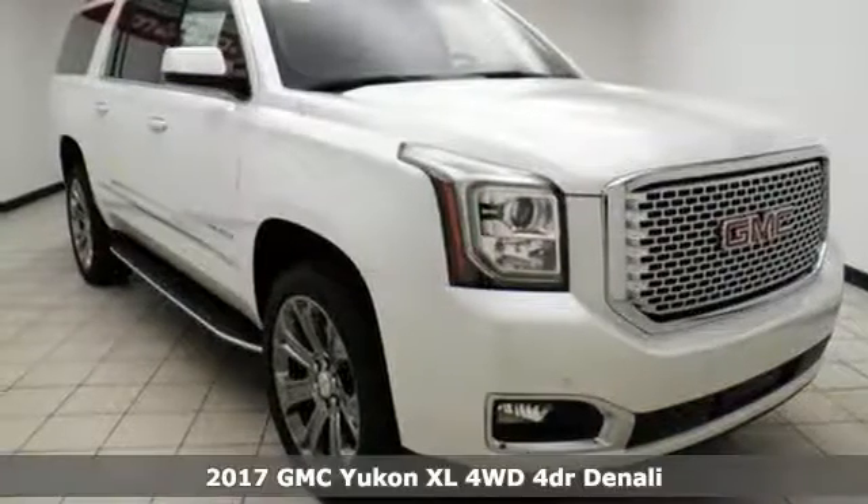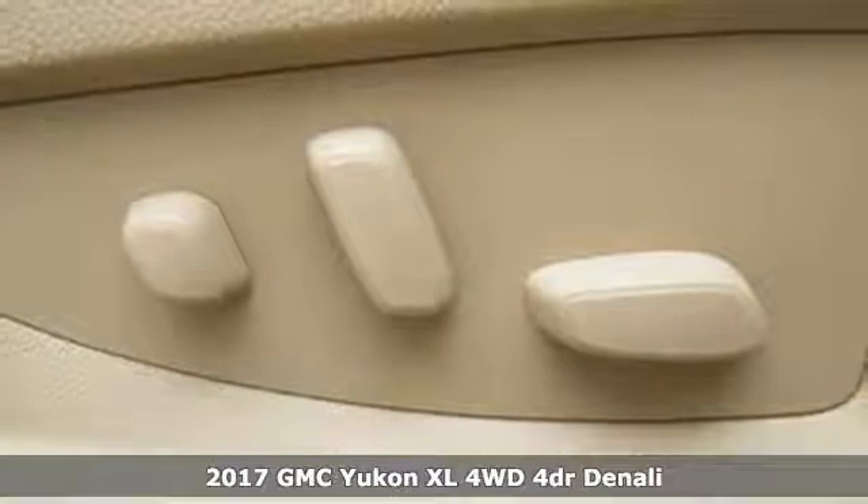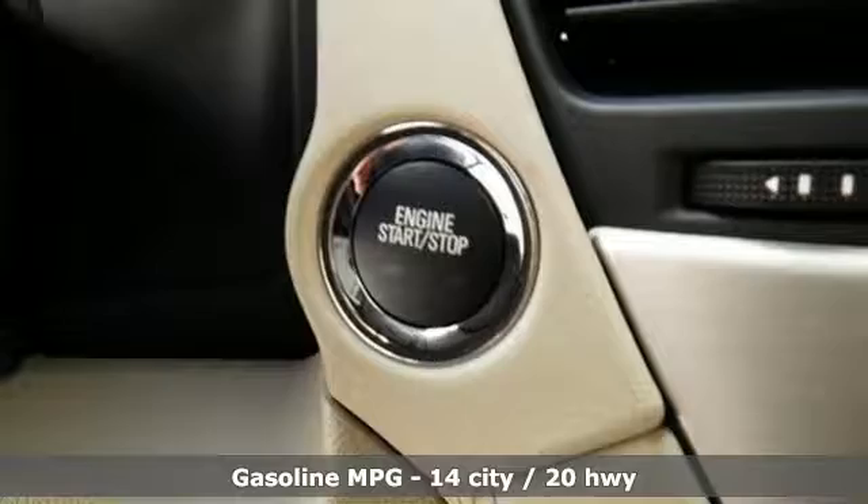It's a 2017 GMC Yukon XL. Capability has a way of smoothing things out, and this Yukon has the smooth ride to complement its capability.